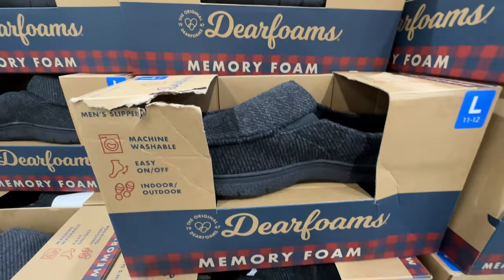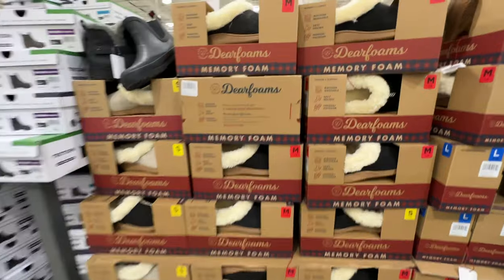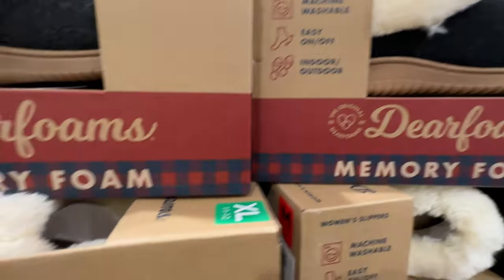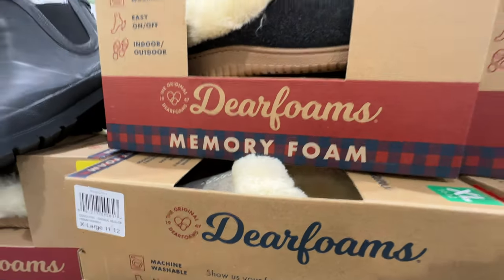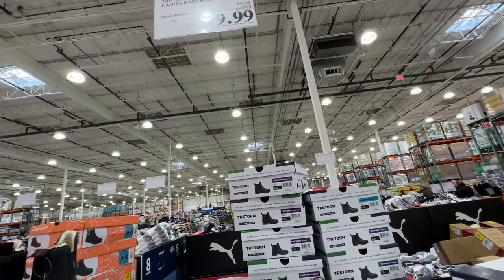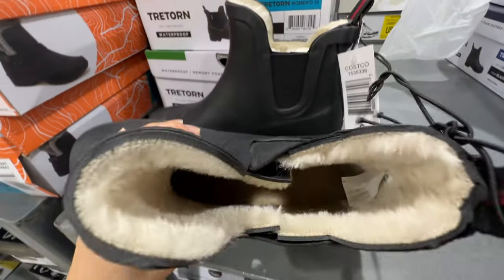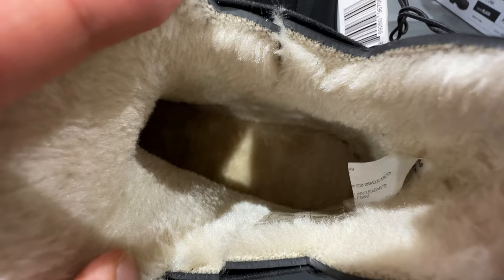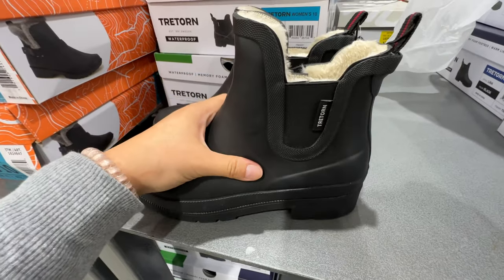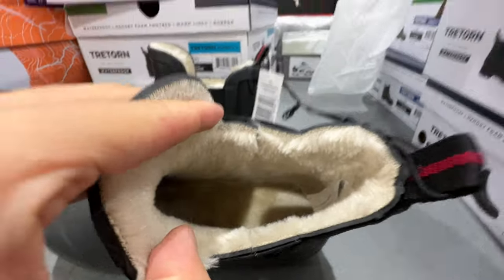The Dearfoam memory foam slippers — the men's are on sale $3 off, $12 right now. The women's are not on sale but they're $13.99 — still a really good price and really soft. They have two colors: black and beige white. There are also the Tretorn ladies rain boots on sale, $5 off. I actually bought a pair — look how warm and fuzzy inside; I like the inner layer. Since I bought this pair it hasn't rained hard yet, but I love that it's a little bit higher so when you step into rain puddles it doesn't overflow. I think this is worth $20 — actually way more than $20.